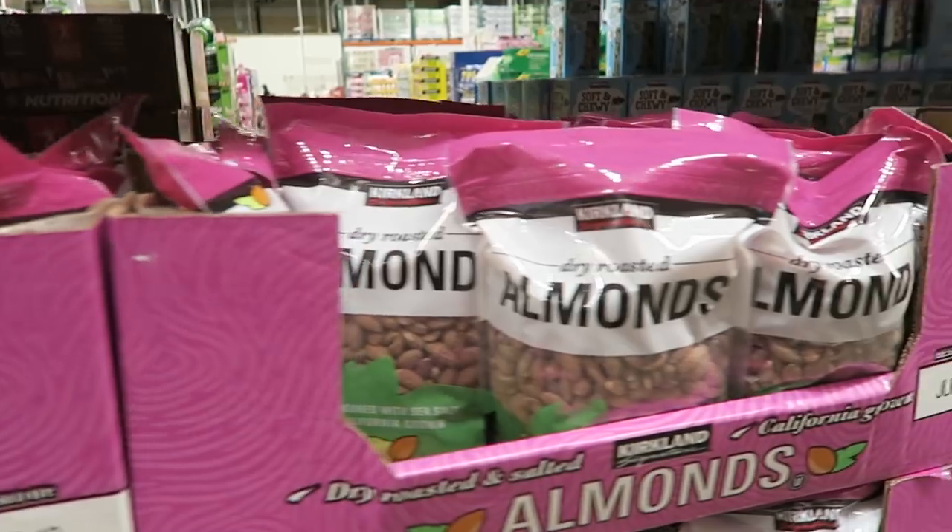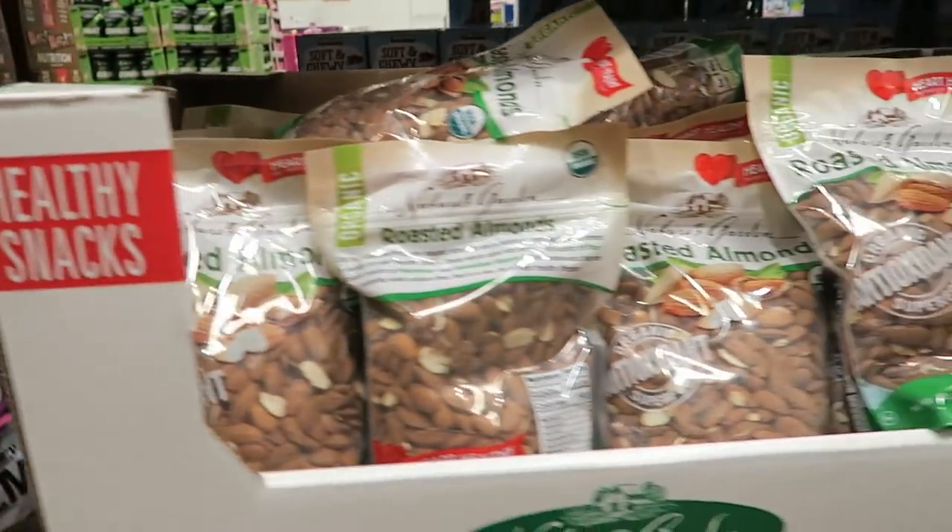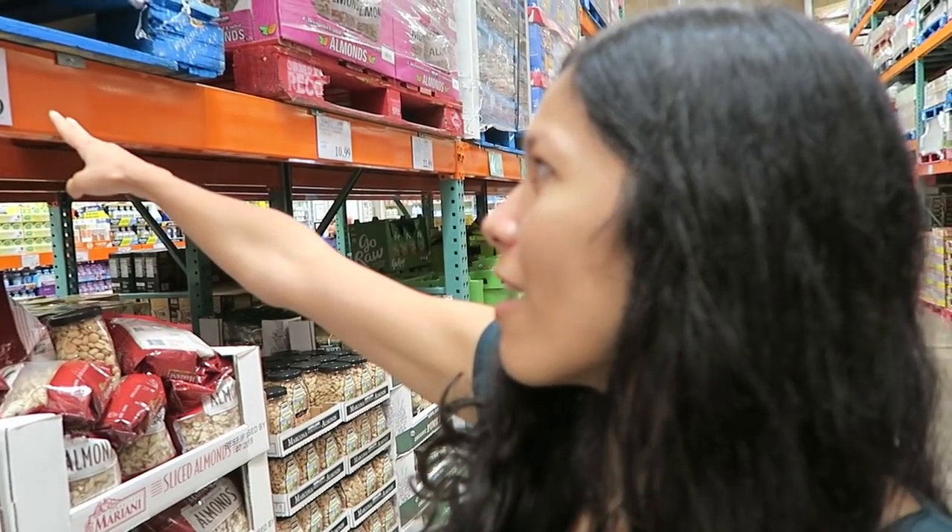Costco has tons of options for nuts in bulk, which are always cheaper. For example, here are sliced almonds — two pounds for $7.99.